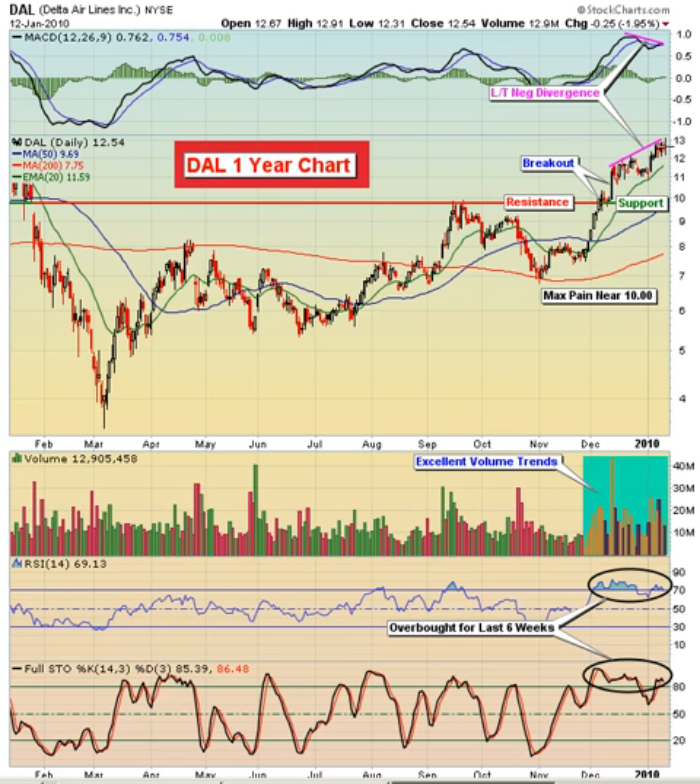Notice that the breakout — we had resistance just below the $10 level. We made a breakout, came back down, retested this breakout area, and then broke out again. And you can see the volume on these moves was very heavy to the upside. So volume trends are strong on Delta Airlines. There's really nothing wrong there. It's just that the stock has gone a little bit too far and maybe moved a little bit ahead of itself in the near term.